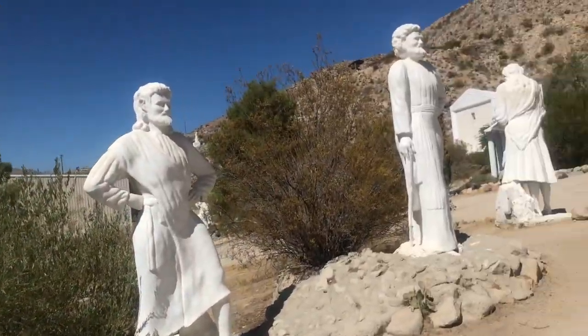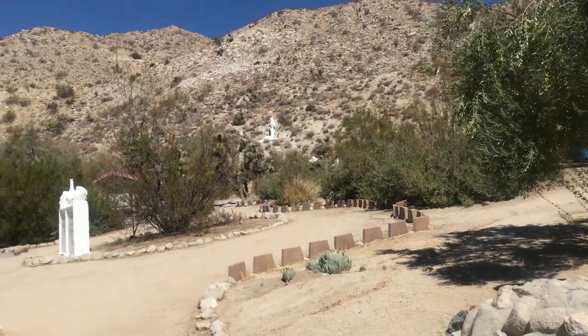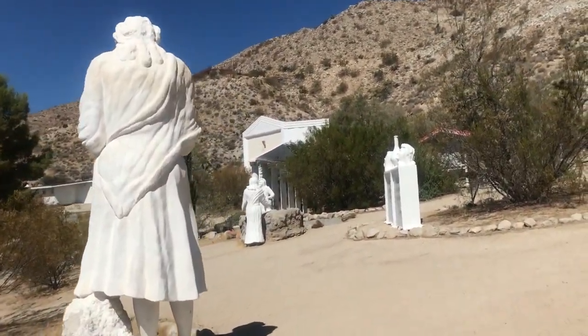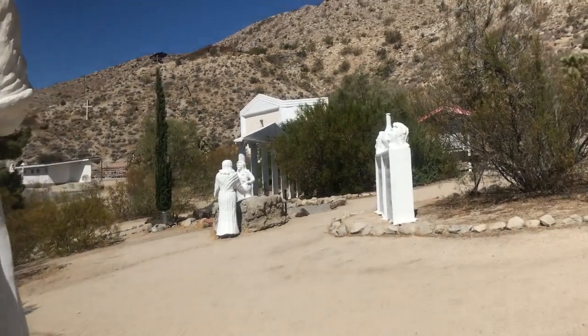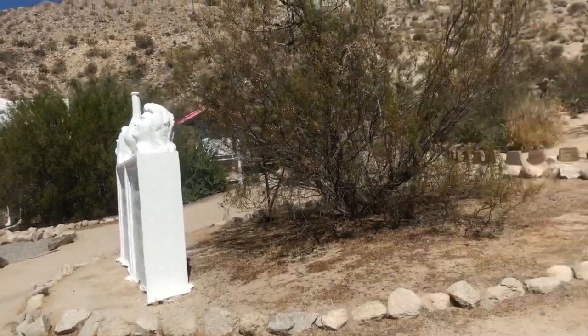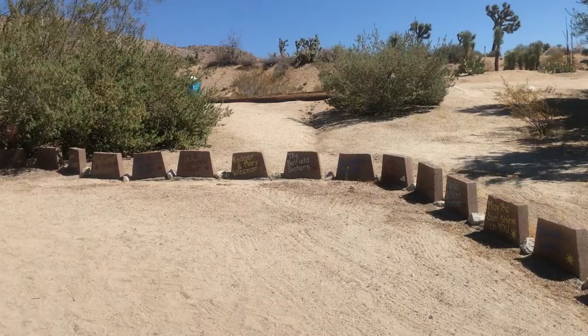The weather is really nice today. Normally it would be absolutely cooking, but it's pretty good. Let me show you the little kiosk here — people's names that have been painted here.